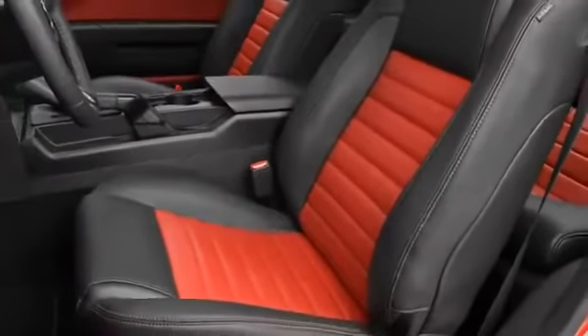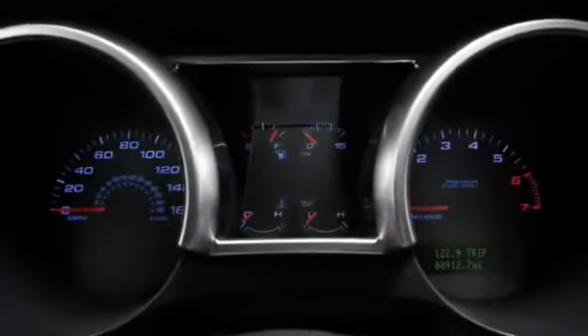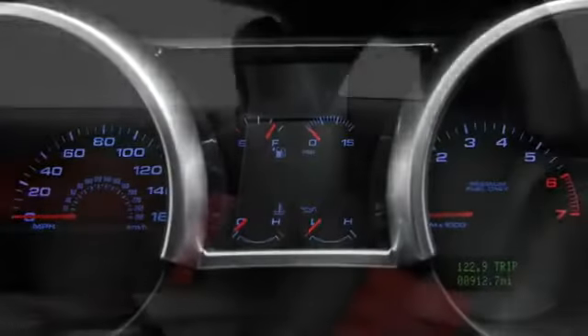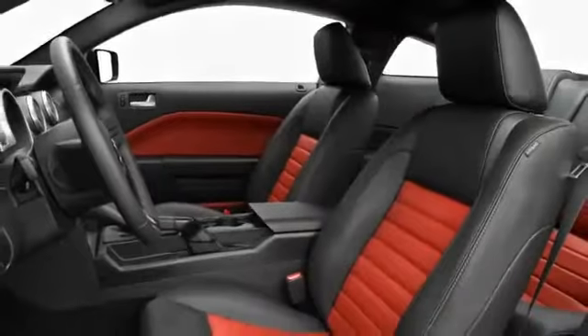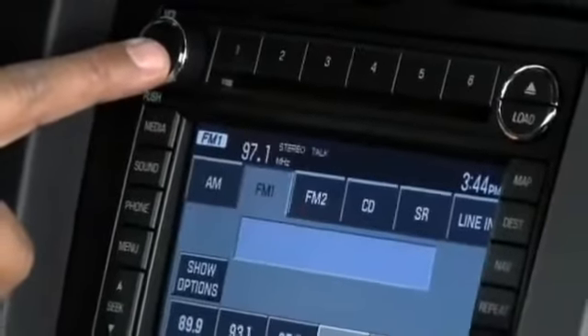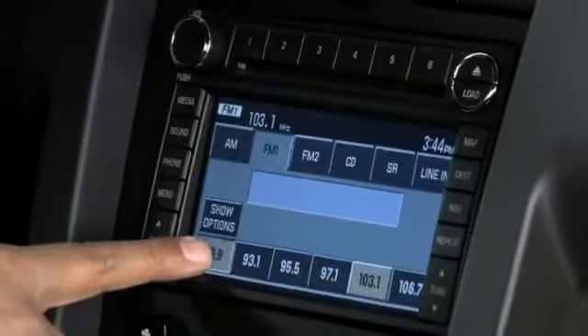An engaging cockpit grips you as you tackle the tightest of corners, communicating mechanical vitals through a double-barreled instrument cluster. Leather seats are available at the premium trim level, as are front heaters. Audio fanatics will appreciate the Shaker 1000 stereo system, including ten speakers with two trunk-mounted subwoofers.